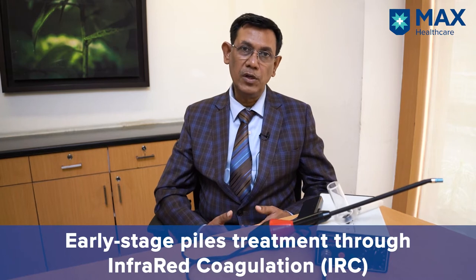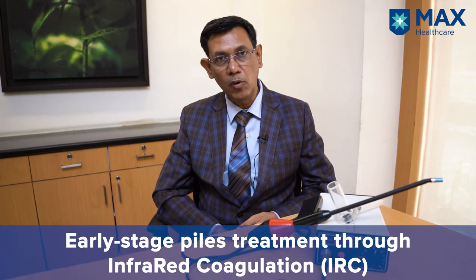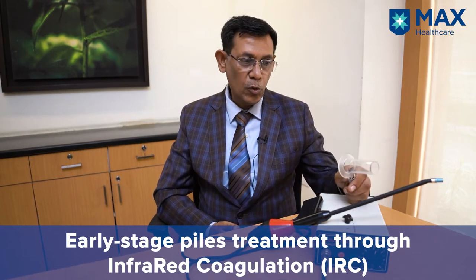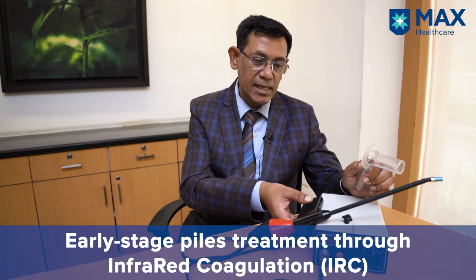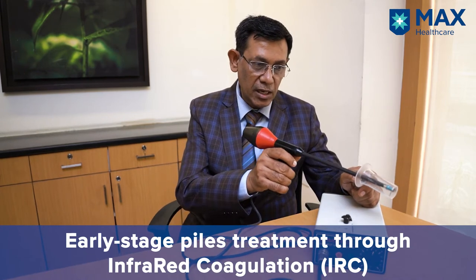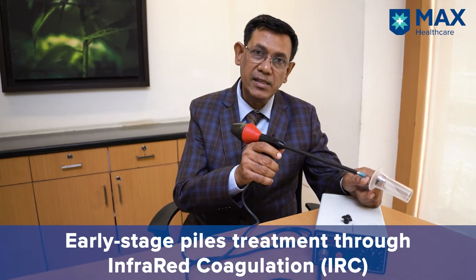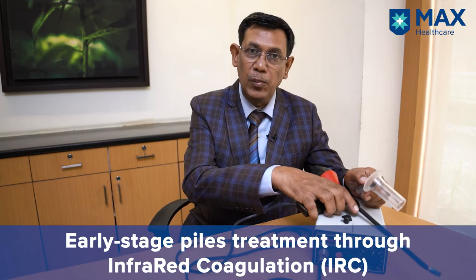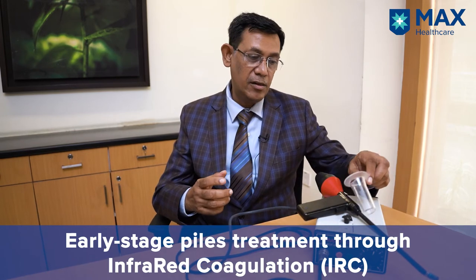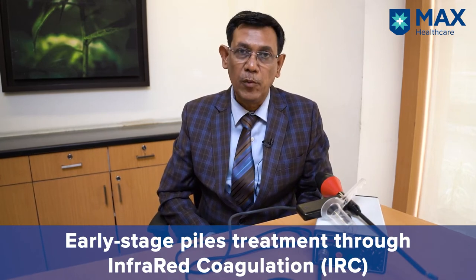The patient comes to the OT for the procedure in the position in which we examine the patient for hemorrhoids. Through the proctoscope, we see the hemorrhoids, and this is the infrared coagulation gun. We introduce the gun through the proctoscope into the piles and just fire. This firing releases the infrared rays which coagulates the blood vessels in the piles, resulting in treatment or stoppage of bleeding in cases of hemorrhoids.